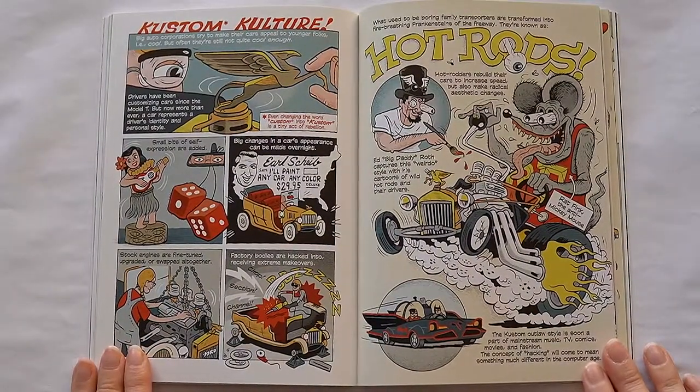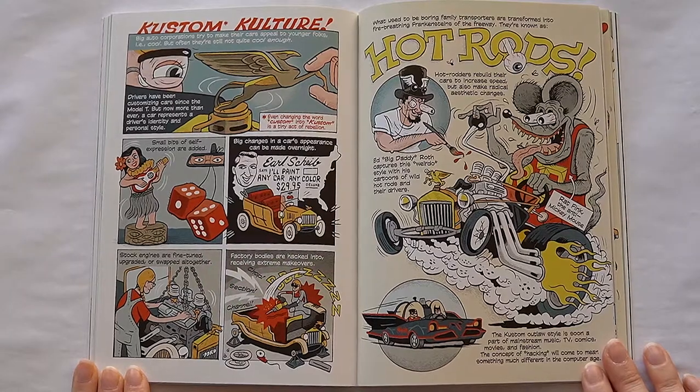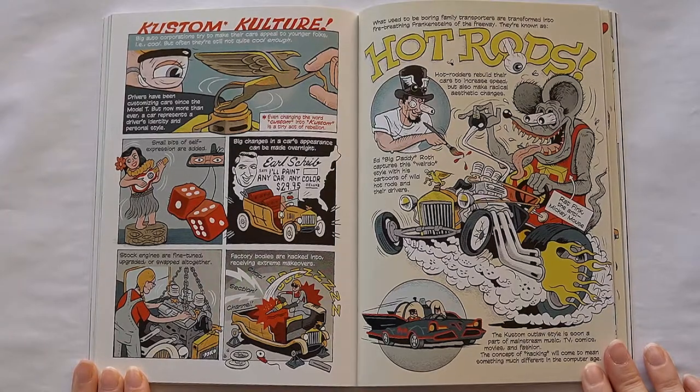Custom culture. Big auto companies try to make their cars appeal to younger folks — i.e. cool — but often they're still not quite cool enough. Drivers have been customizing cars since the Model T, but now more than ever a car represents a driver's identity and personal style. Small bits of self-expression are added. Big changes in the car's appearance can be made overnight. Stock engines are fine-tuned, upgraded, or swapped altogether. Factory bodies are hacked into receiving extreme makeovers. What used to be boring family transporters are transformed into fire-breathing Frankensteins of the freeway. They're known as hot rods.